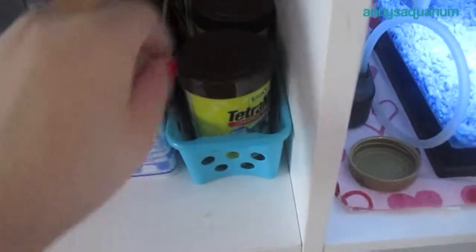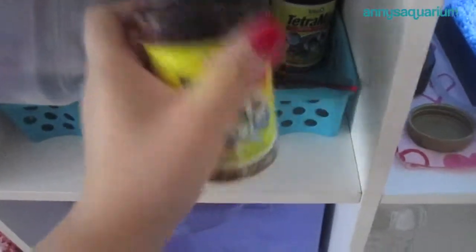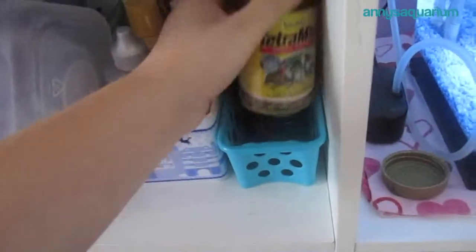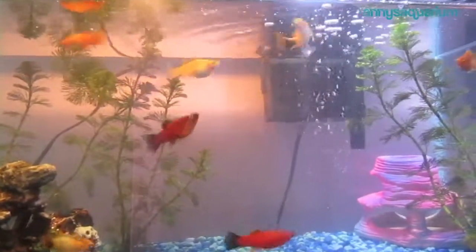I mean, considering that I have other containers of food — like this one's almost gone — so I can just fill this one up. It's still the same food. So yeah, I'll see you guys next time.